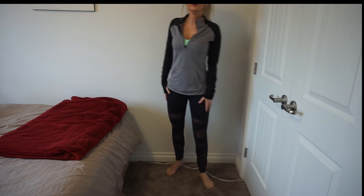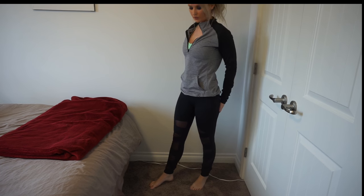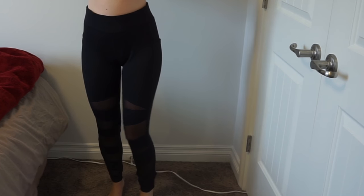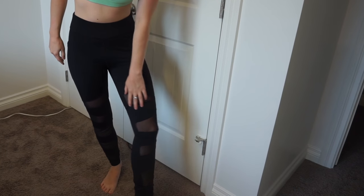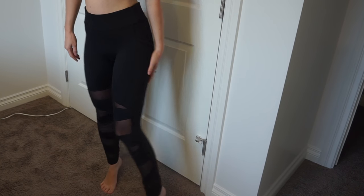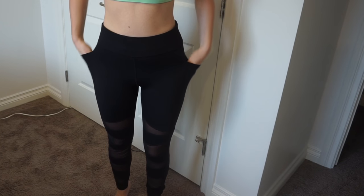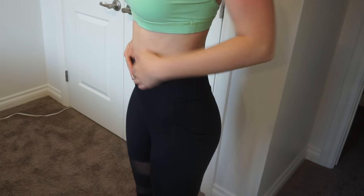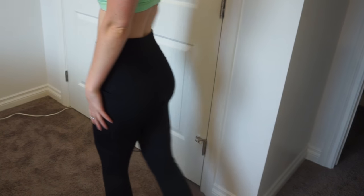These next leggings are called the Canyon mesh leggings. I love the mesh details running down the leg. They also have two side pockets and the really high waist with a thick waistband — they are exactly the same as the Canyon leggings just with the mesh added. They're also the same price, which is amazing. I'm wearing size small. I'd say I fit an extra small, so they're true to size, but you could size down if you wanted to.